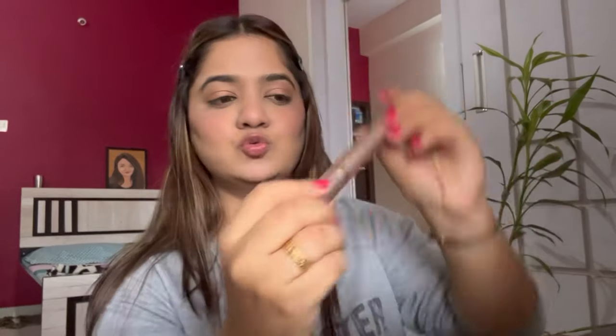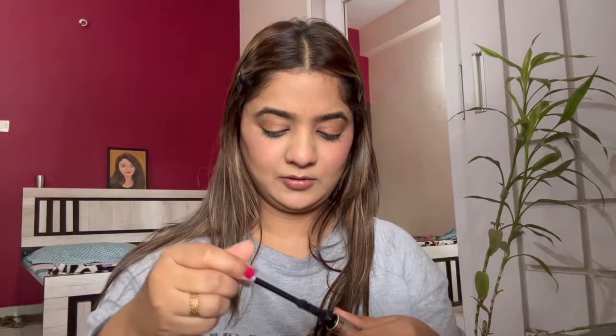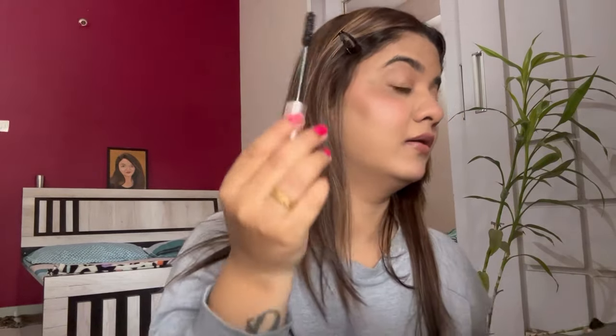I'll apply my mascara and kajal first, and then see if there's a need for eyeliner. For mascara I'm using the L'Oreal Voluminous Lash Paradise Waterproof Mascara. It gives instant volume — this is the best mascara I've come across.